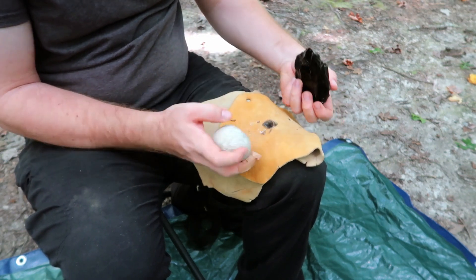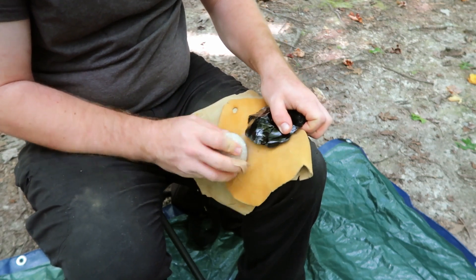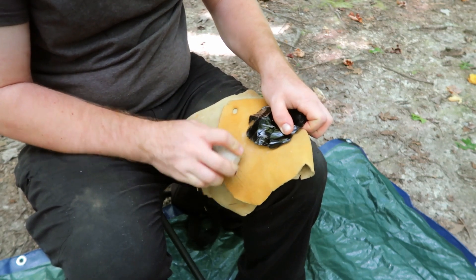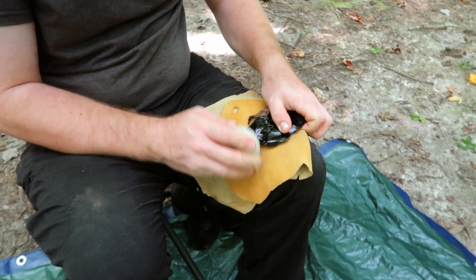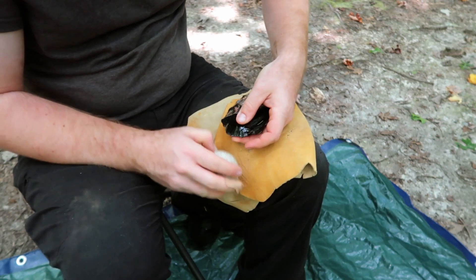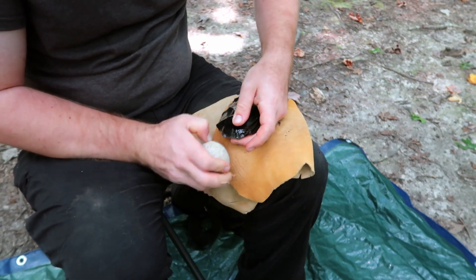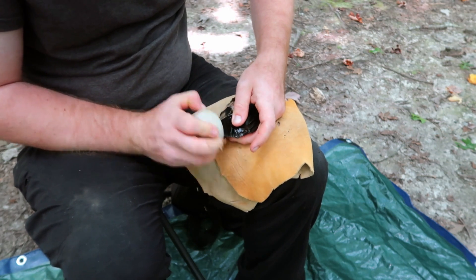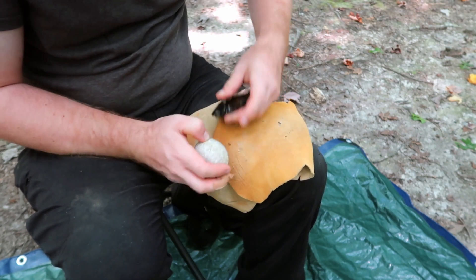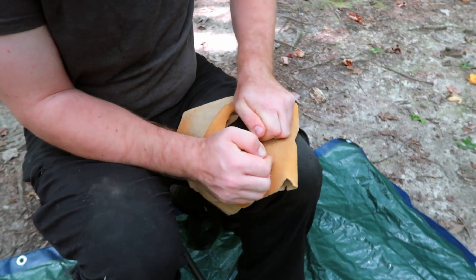In order to identify with certainty the function of a stone tool, archaeologists use a technique called use-wear analysis. When a stone tool is used, microscopic damage, polish, and striations are formed on the edge and tool surface that are specific to the way the tool was used and the material it was in contact with. This use-wear, also called microware, can be observed under a microscope for identification.